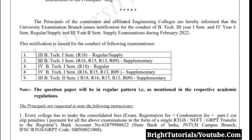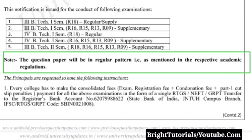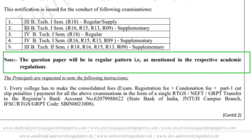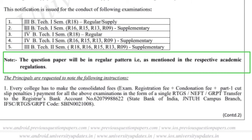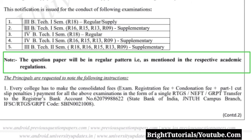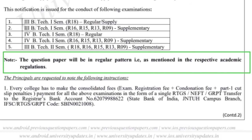In that announcement, they have clearly mentioned the question paper pattern and attendance requirement for this examination. As you can see on my screen, the question paper will be in the regular pattern as mentioned in the respective academic regulation. For first-year semester students going to write the 1st semester examination in February, the pattern will follow that exam's format.